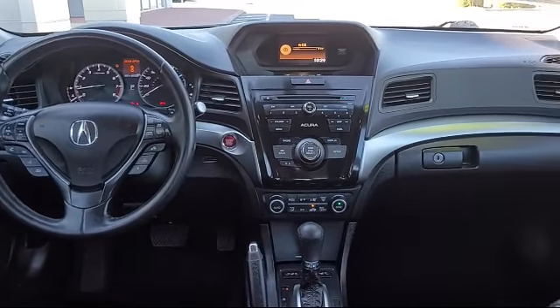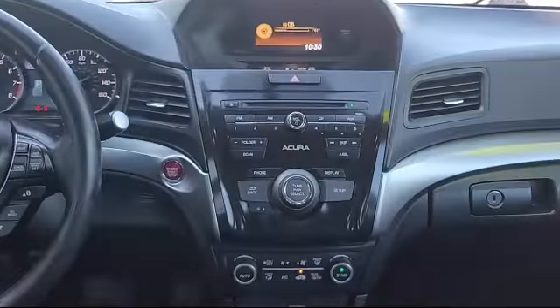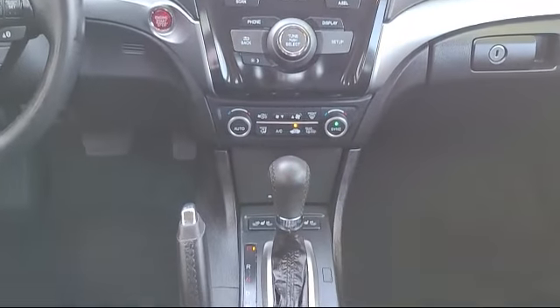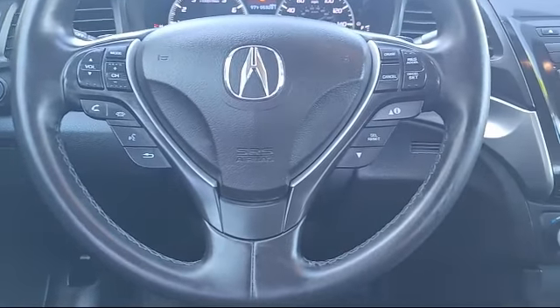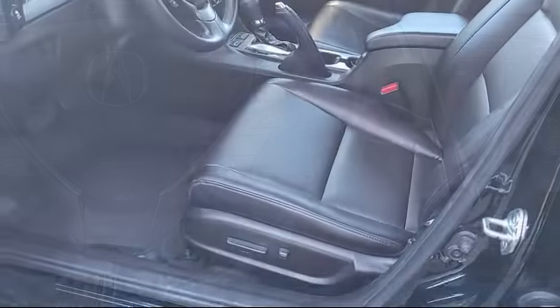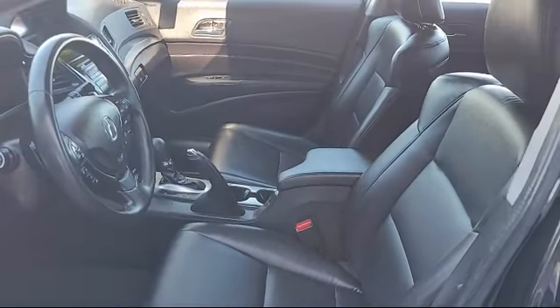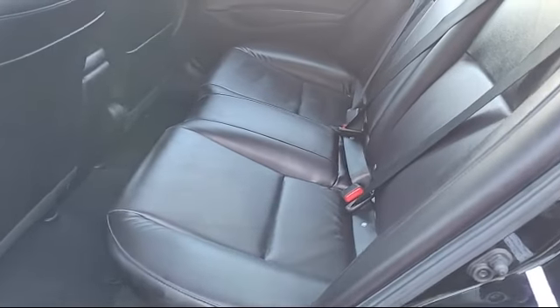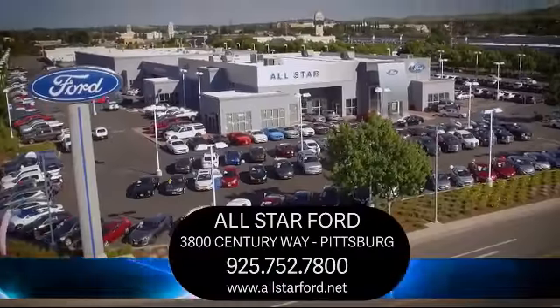At All-Star Ford, we take pride in bringing you innovation and convenience with our like-new line of pre-owned vehicles. We are eager to serve, and our knowledgeable and professionally trained staff make buying your next vehicle a pleasant process. We have a dedicated and friendly team, ready to serve all of your automotive needs, and we've been serving our community for many years. Come see us today and experience the All-Star Ford way.